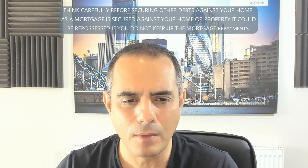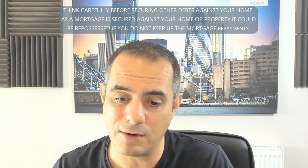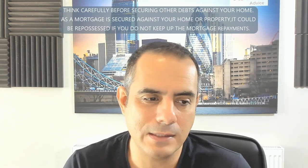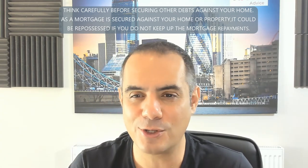What about a zero hours contract on a second job? With the way the economy is, this comes up a lot. Generally, if you're on a zero hours contract — whether it's a first job or second job — you need to have been doing that for 12 months. So the six-months rule becomes 12 months in this scenario.